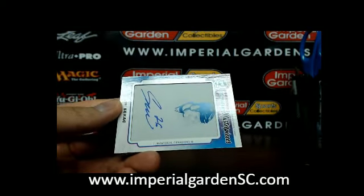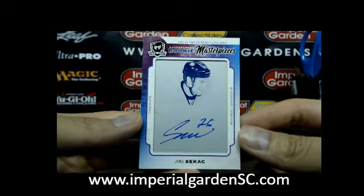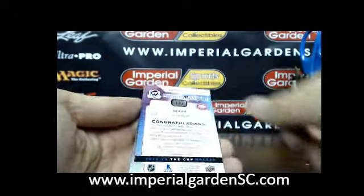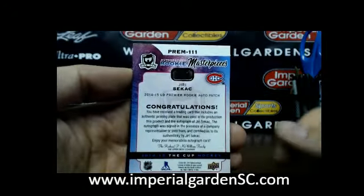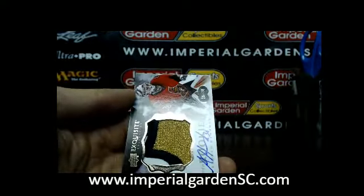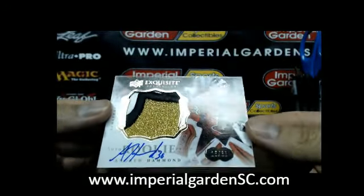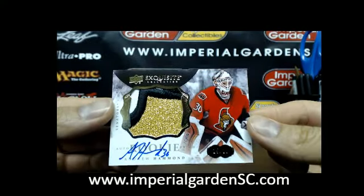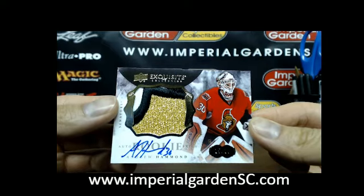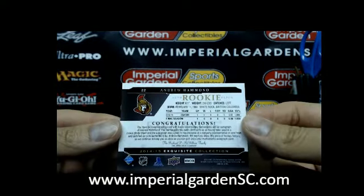We have an autographed rookie masterpiece print plate of URE Seacatch for the Canadiens — looks like Premier, nice color on that one. That one is from Premier and it's for Montreal. And we got a lot of bling happening — an Exquisite patch auto, three-color, of Andrew Hammond, number 15 of 30, for the Senators. That bright gold off the chest logo, and that is going out to Ottawa.